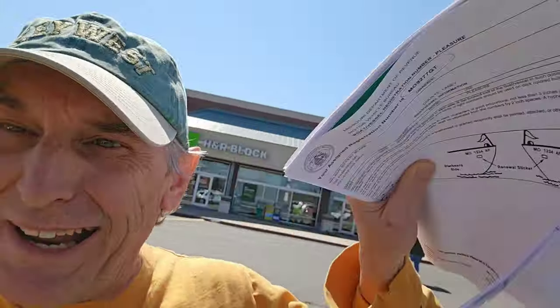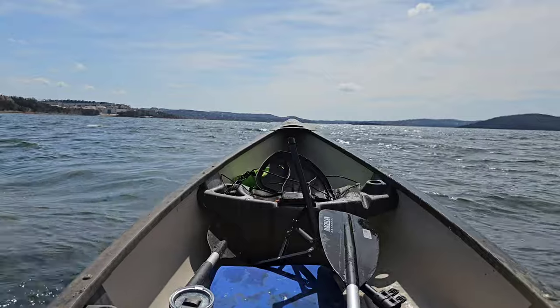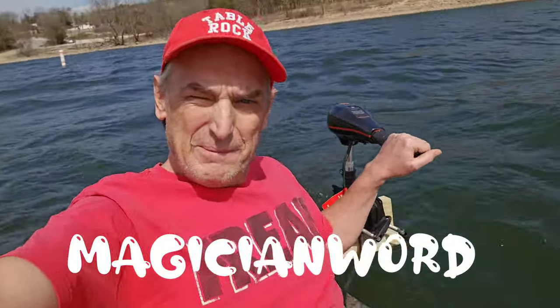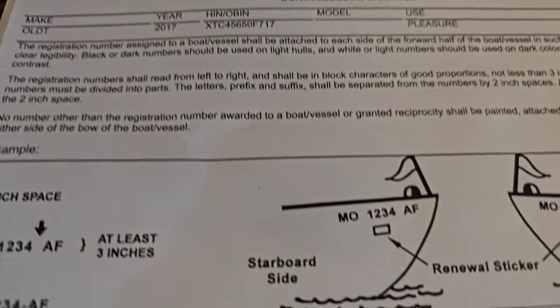Victory, baby! We got it! Three years — we did it! I'd like to give a special shout-out to Old Town Canoes. They really made the process simpler.